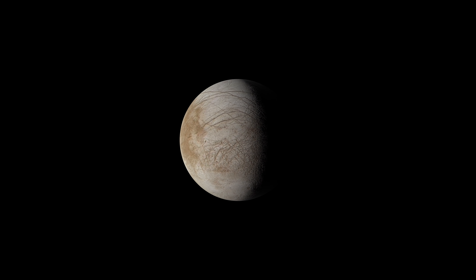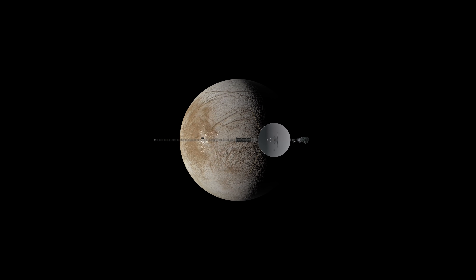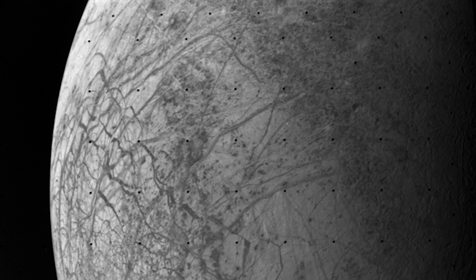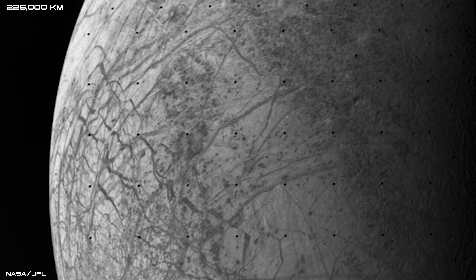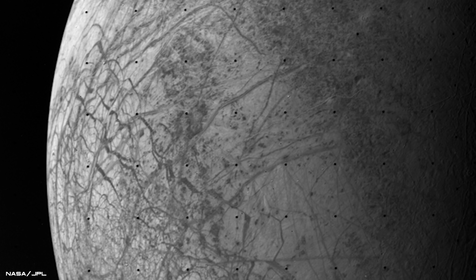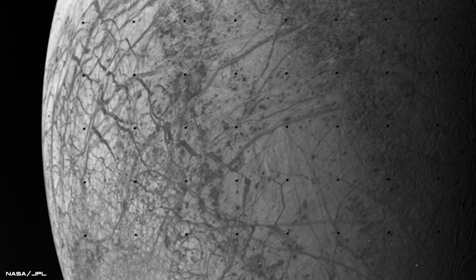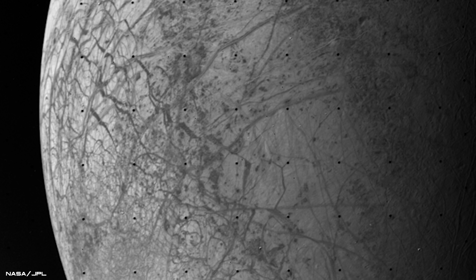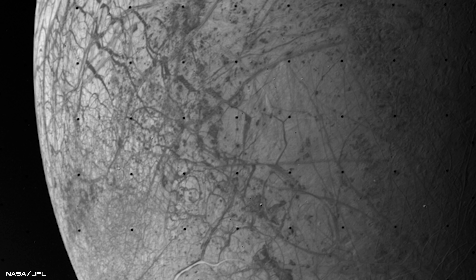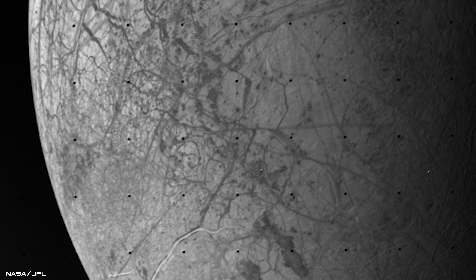Voyager 2 also captured many photographs of Jupiter's mysterious satellites, such as the spectacular icy moon Europa. This photograph was taken 140,000 miles away and reveals cracks crisscrossing through the moon's thick icy crust that is concealing a deep liquid water ocean. Europa's surface also seems to be smooth in appearance, with a lack of obvious craters, suggesting that its crust is young and possibly warm a few miles below its exterior.